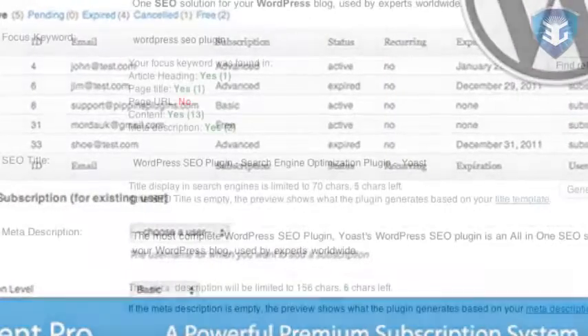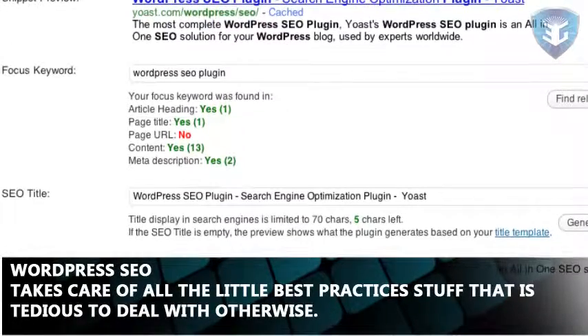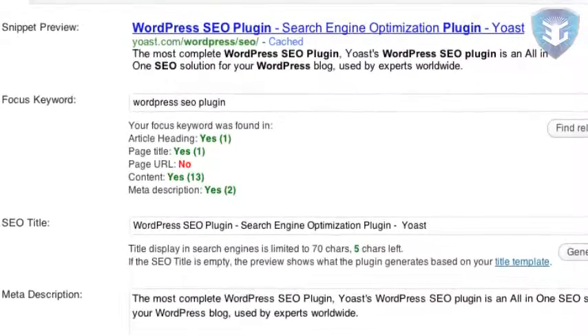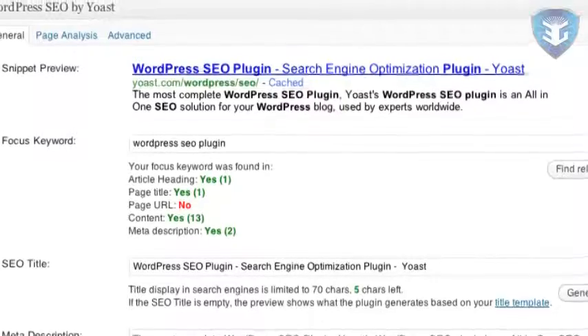WordPress SEO takes care of all the little best practices stuff that is tedious to deal with otherwise. Things like using ideal page title formats, proper meta tags, canonical URLs, sitemap building, social media data, etc.